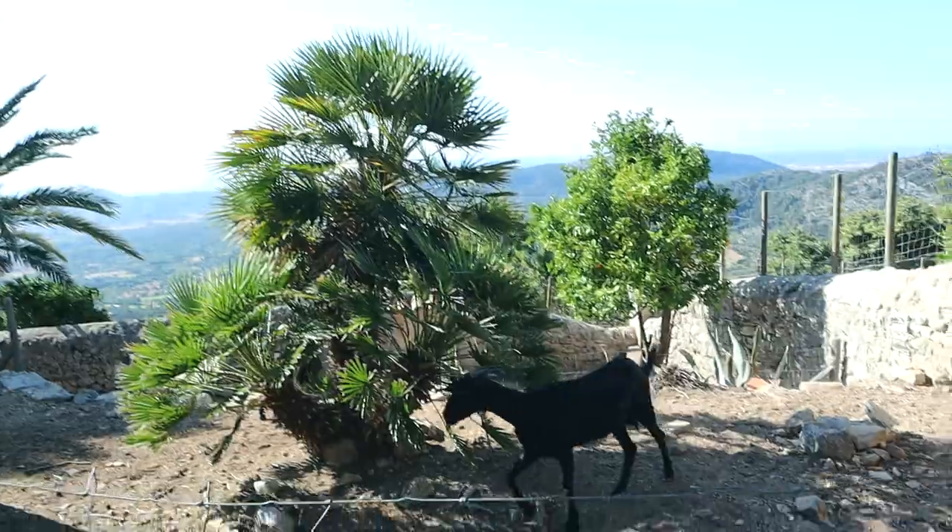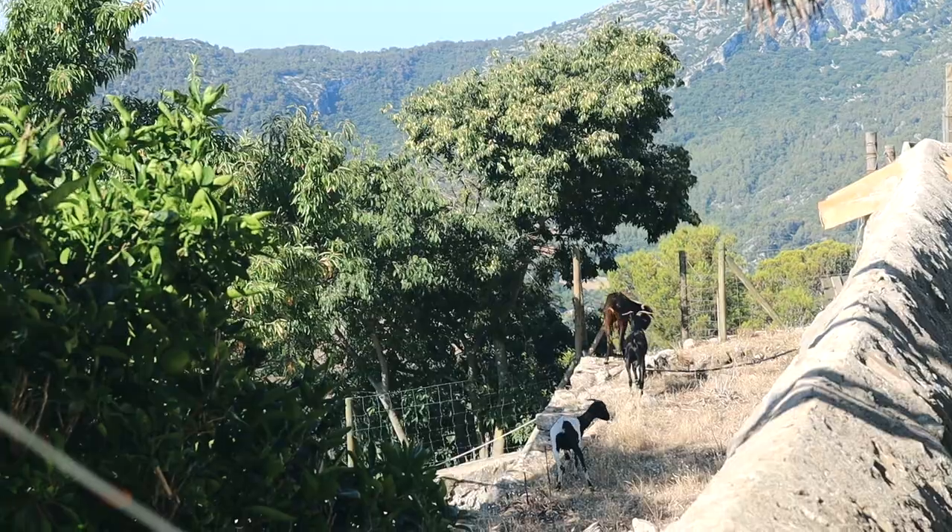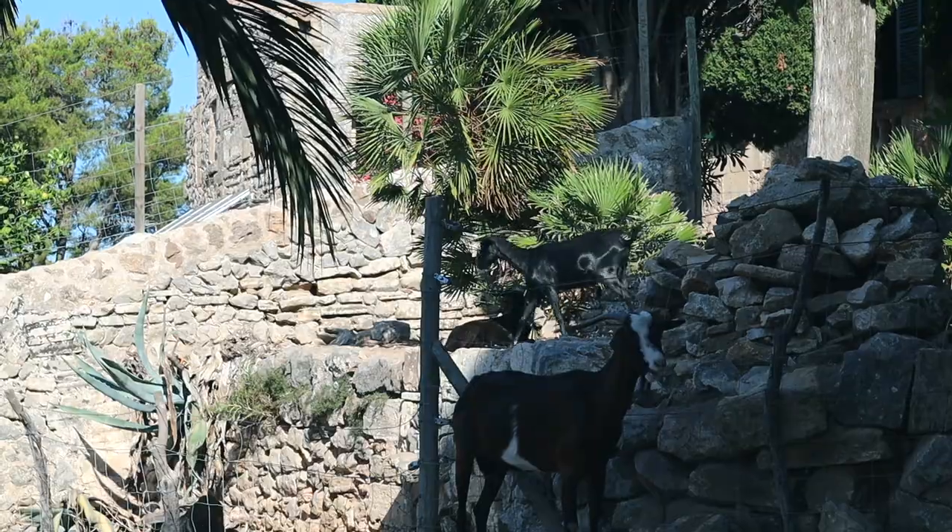If Mallorca should ever have a national animal, it should definitely be the goat. Everywhere we've been, we've always been welcomed by goats — all colours, shapes and sizes.